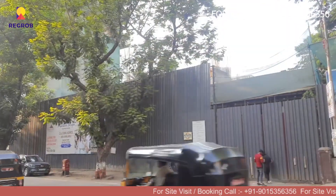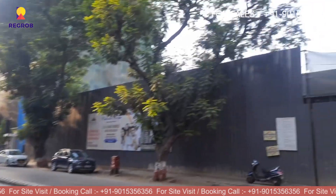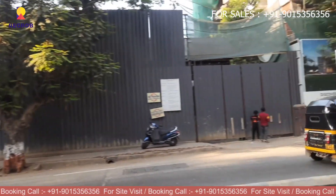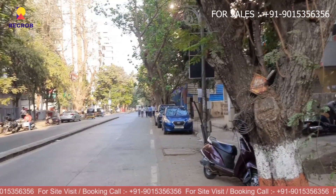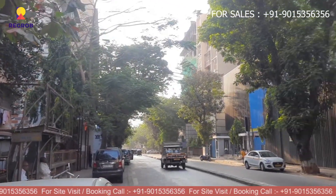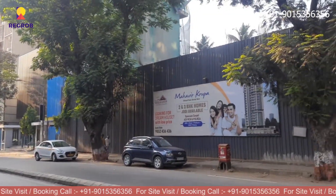Hello everyone, today we are visiting Mahavir Koopa, which is located at Borivali West, Mumbai. Here is the connectivity road. This is the front view of our society. Right now it's under construction.